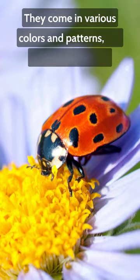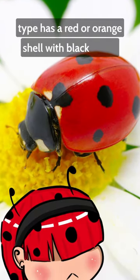They come in various colors and patterns, but the most common type has a red or orange shell with black spots.